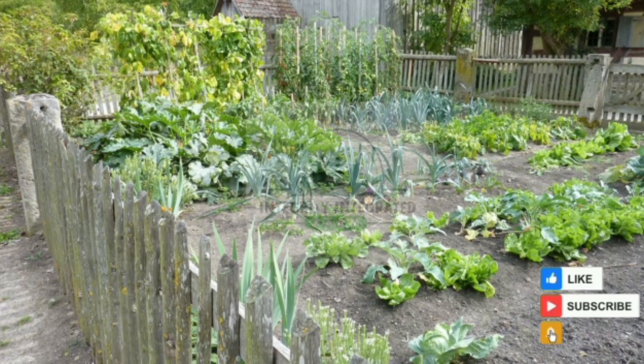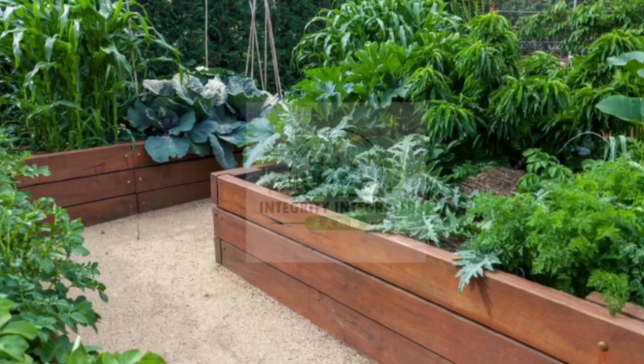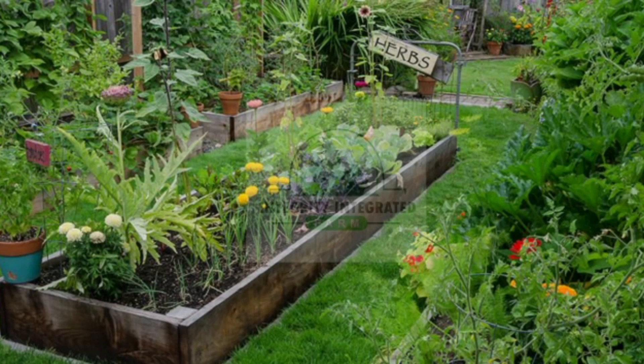Kindly subscribe to this channel and hit the notification bell so that you'll be notified as soon as more videos drop. I'll be growing all sorts of fresh produce here and I can't wait to share it with you all.